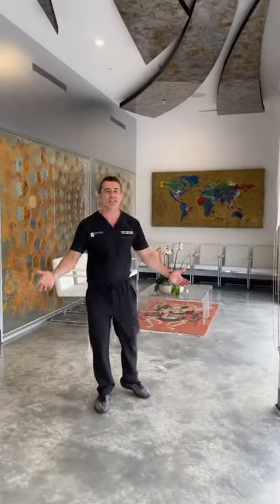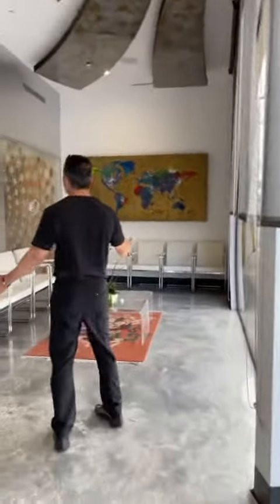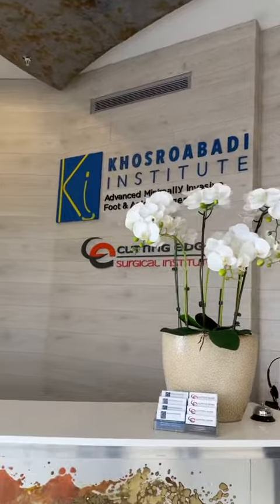This is my waiting area. As you can see, from top to bottom, all original art done by a friend of mine who is a great artist. I was trying to create a very inviting place for patients to wait.